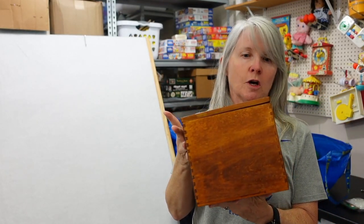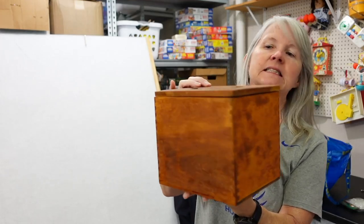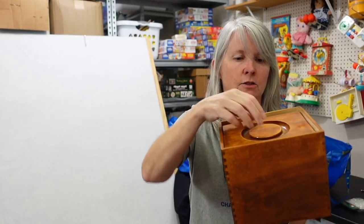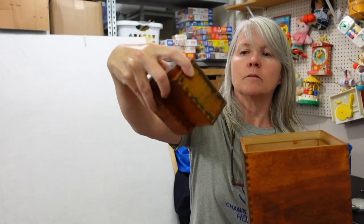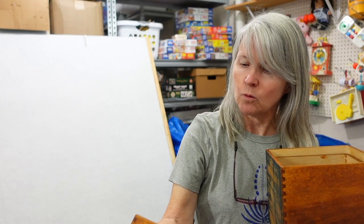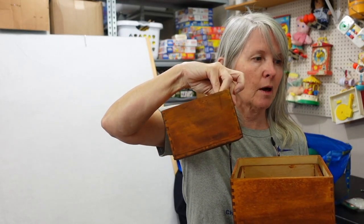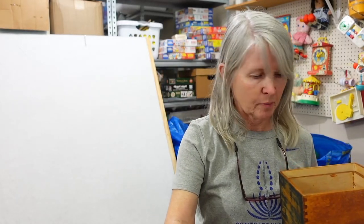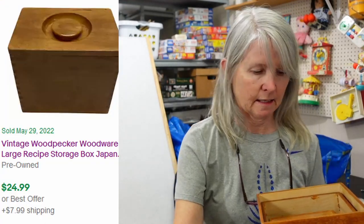I want to say I paid $2 for this. I'm not quite sure why this side is a different color, but look when you open it up — there's another canister inside, and then there's salt and pepper shakers with writing on the bottom. I think it says woodpecker something, Japan. And then there's another canister and the lid for it. So three canisters and the salt and pepper shakers all included — I just think it's amazing.